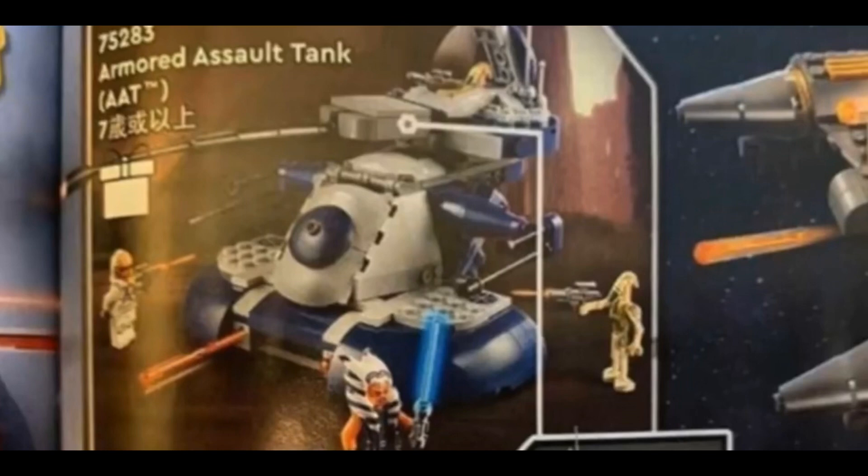I should mention I'm not completely sure on the prices or piece counts for any of these sets, so I'm sorry about that. But yeah, this is the Armored Assault Tank and I think it's absolutely magnificent — just such a great set.